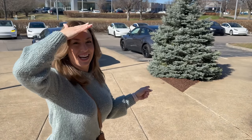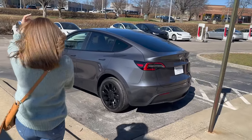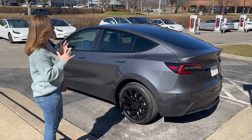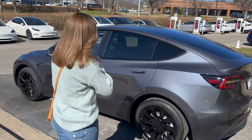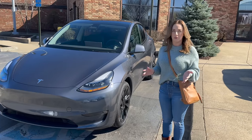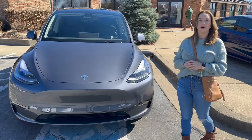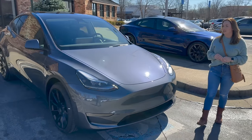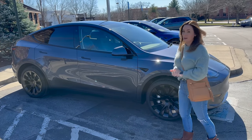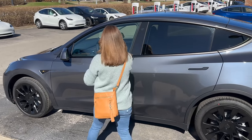Here it is! I love these black wheels — doesn't it look sharp? This midnight silver metallic is super pretty in person. Now we're going to go through all the different things on the checklist before we take delivery. They said everything is under warranty except for cosmetic stuff, so we need to note any cosmetic things today — like a chip in the paint. Looks good overall, but I can't wait any longer, I really need to just get in the car.